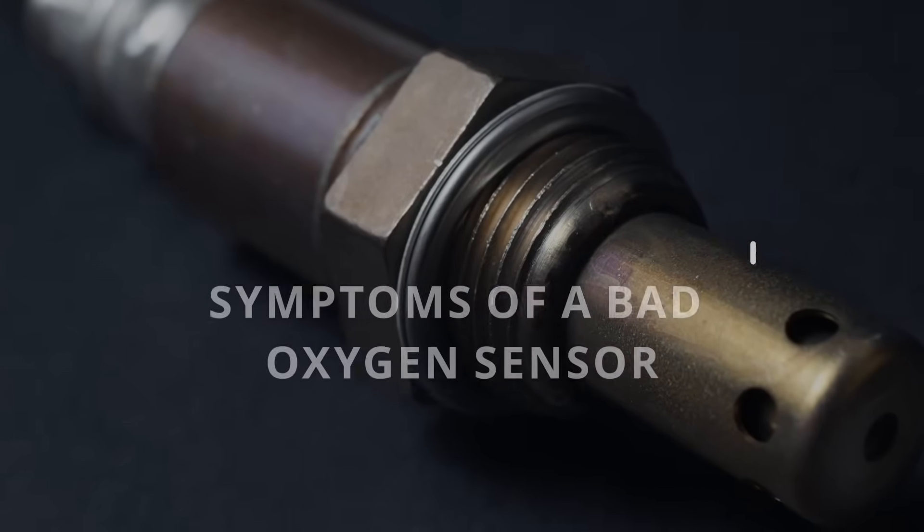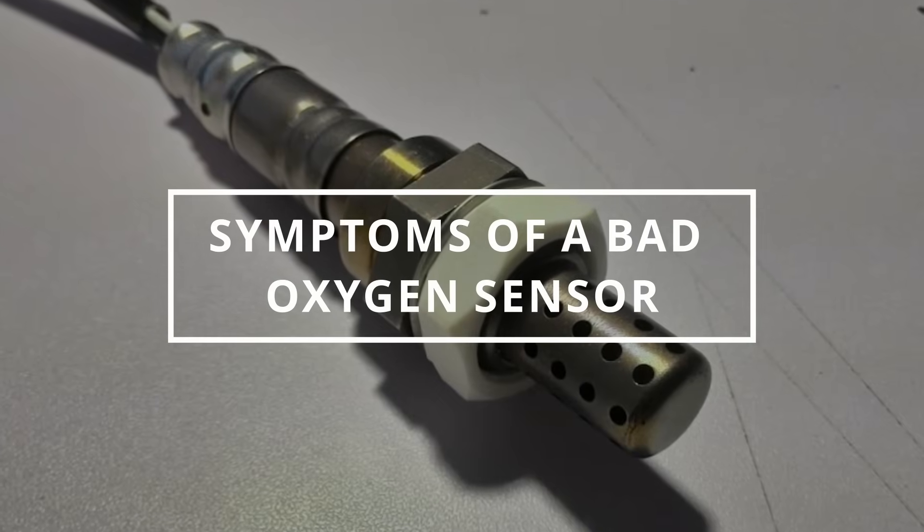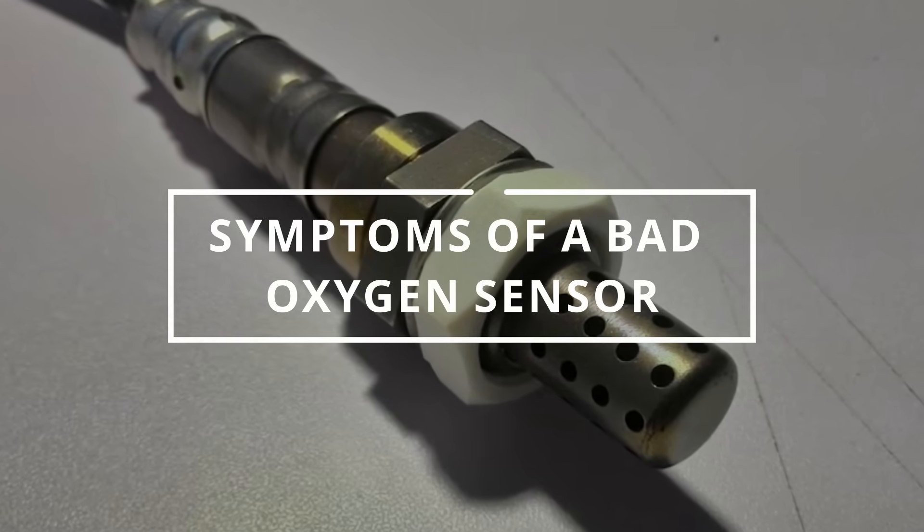I hope you guys are all having a productive day. Easy Autofix here, and today we're going to learn symptoms of a bad oxygen sensor.